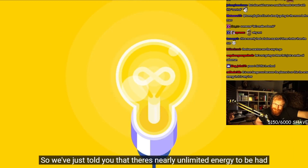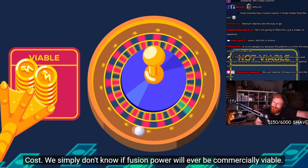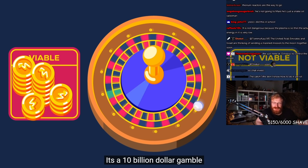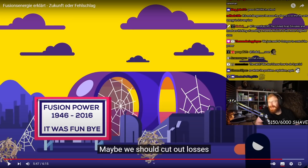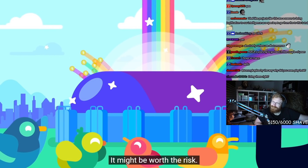So we've just told you that there's nearly unlimited energy to be had at no expense to the environment in something as simple as water. What's the catch? Cost. We simply don't know if fusion power will ever be commercially viable. Even if they work, they might be too expensive to ever build. It's a $10 billion gamble, and that money might be better spent on clean energy that's already proven itself. In our lifetime, we're still going to see people on the moon — I think so. In the next 50 years, we're going to see someone on the moon. Or maybe, when the payoff is unlimited clean energy for everyone, it might be worth the risk.